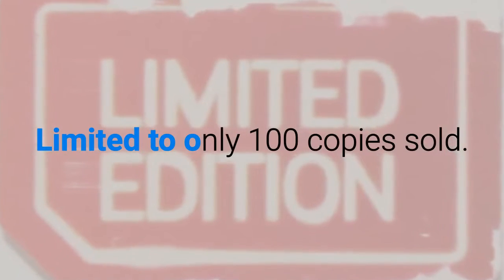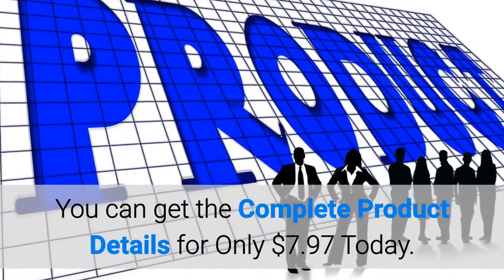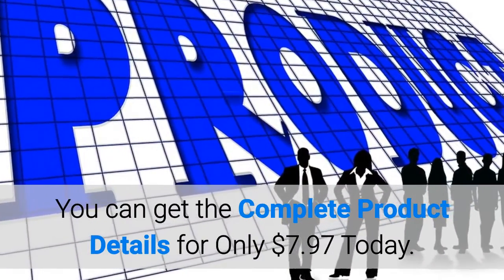Limited to only 100 copies sold. You can get the complete product details for only $7.97 today.